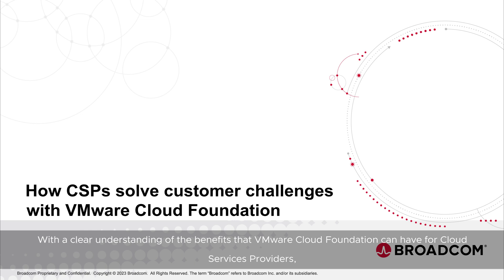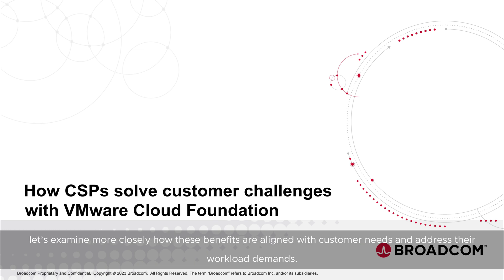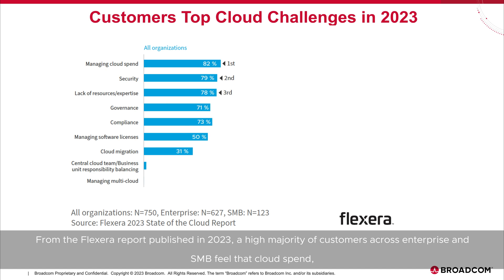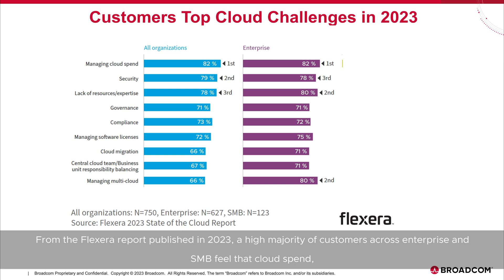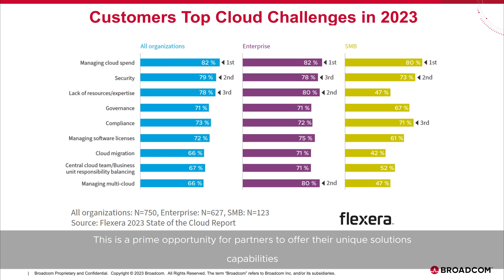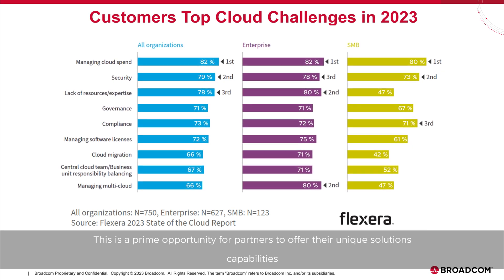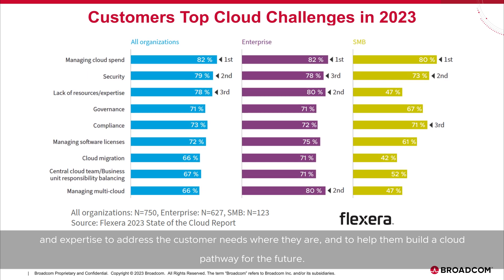With a clear understanding of the benefits that VMware Cloud Foundation can have for cloud services providers, let's examine more closely how these benefits are aligned with customer needs and address their workload demands. From the Flexera report published in 2023, a high majority of customers across enterprise and SMB feel that cloud spend, security, and lack of resources or technical expertise are among the main concerns holding them back from embracing the cloud. This is a prime opportunity for partners to offer their unique solutions, capabilities, and expertise to address customer needs and help them build a cloud pathway for the future.